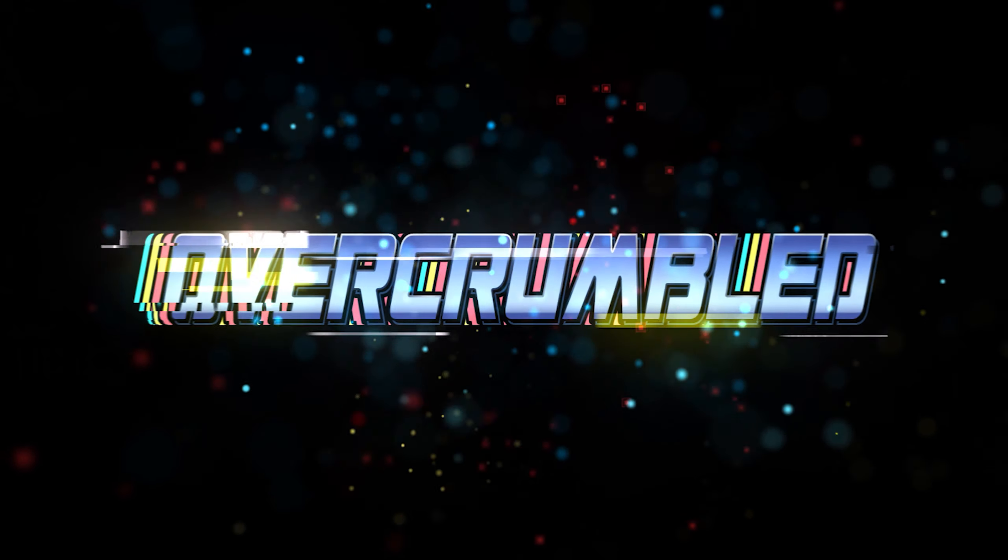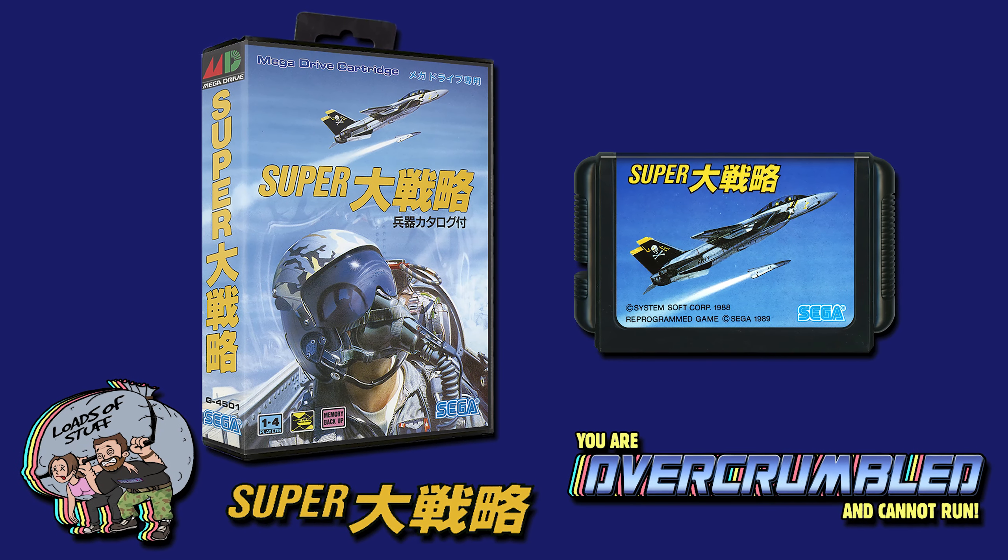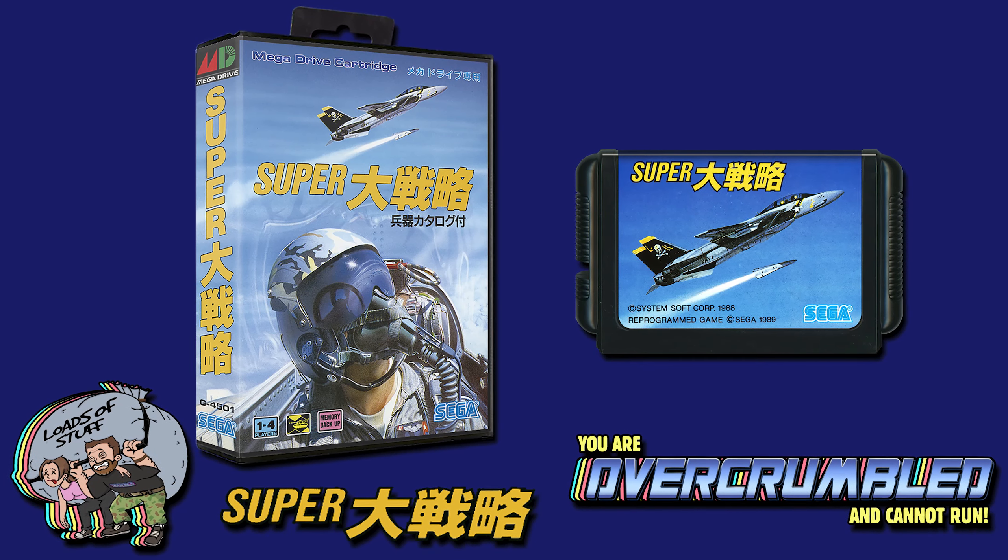It's time for science. In this episode, we're going to be going back to April the 29th, 1989, which is the release date for Super Tizen Raku on the Sega Mega Drive. It's only come out in Japan, didn't come out anywhere else in the world.